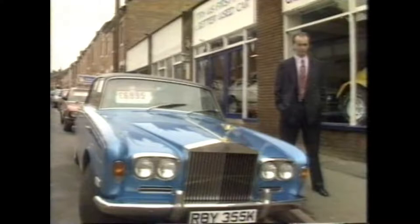But there's nothing to be frightened of. These cars often outlive their owners, don't cost as much as you think to run, and are utterly reliable.